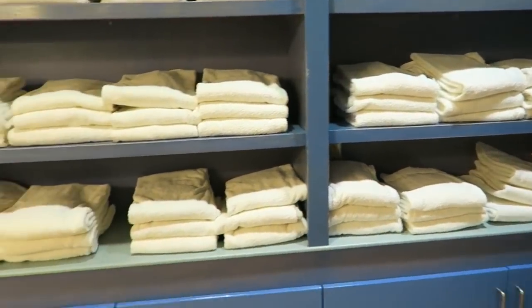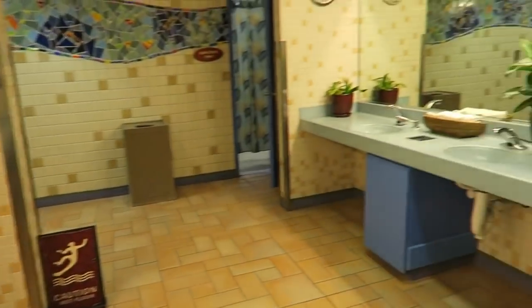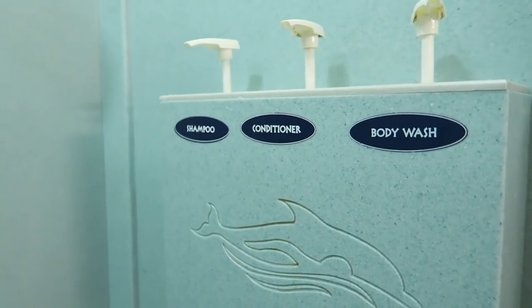Another thing you get completely for free is towels. I always feel like when you go to different resorts they make you rent the towels, but that is not the case at Discovery Cove. Before you break for lunch, if you want to go in their shower area you can take a shower, and another thing you get completely for free is shampoo, conditioner, and body wash.